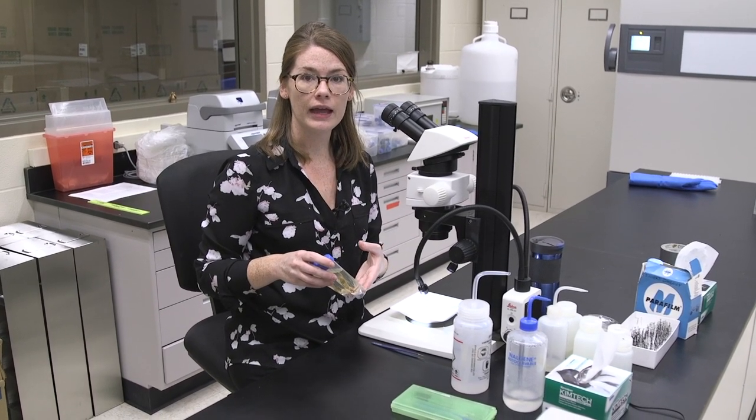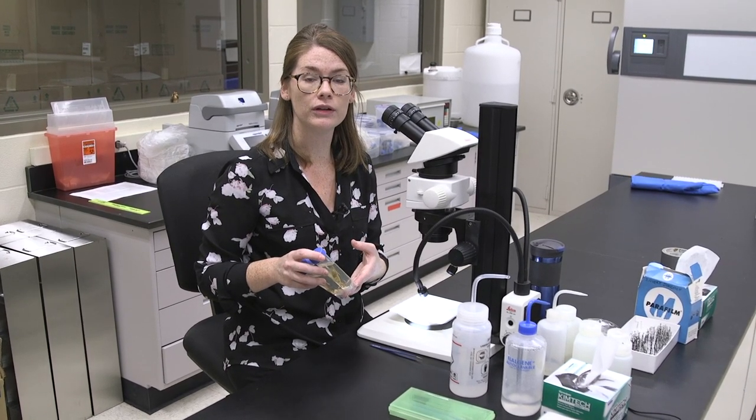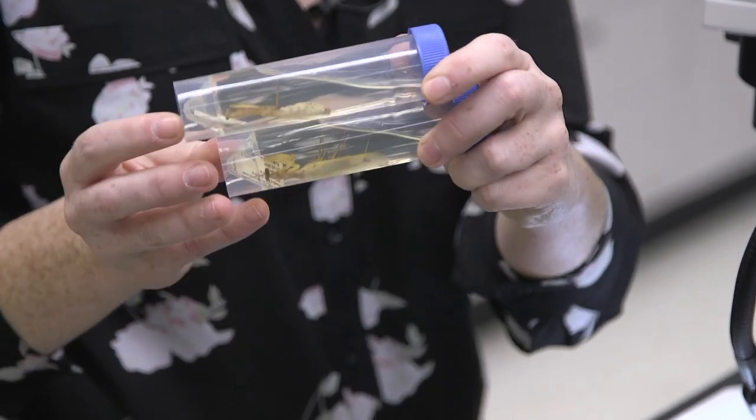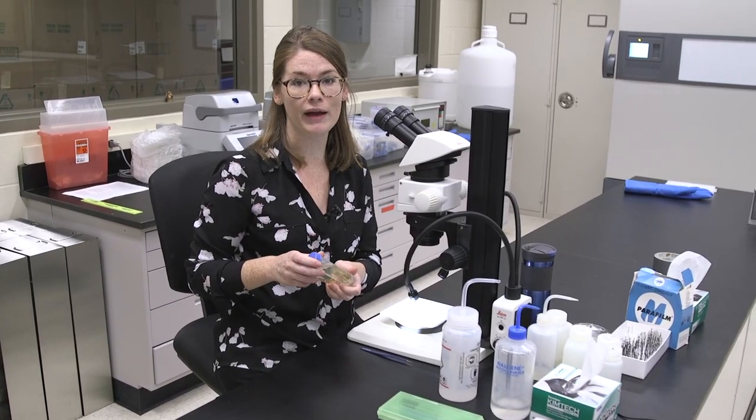We are in the DNA lab here at the museum and I'm going to perform a genital dissection on a couple of different specimens collected here in Cleveland, Ohio. These are Mantis religiosa. While they are non-native to America, we do have them locally, so you can find them in your backyard.